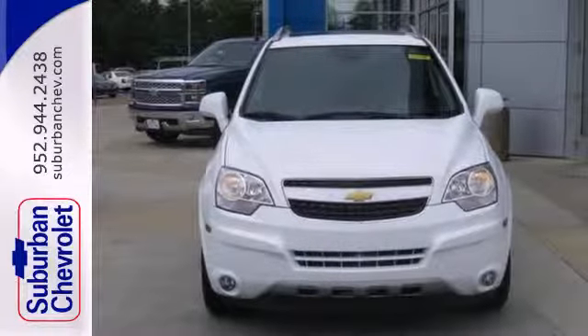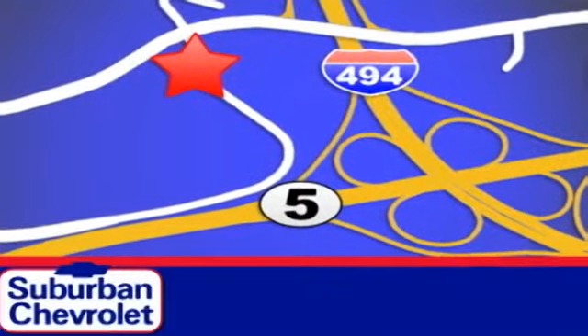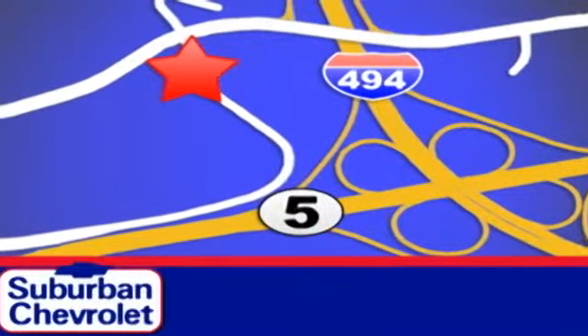Come give it a look today. Stop in today for a no-obligation test drive and shop over 16 acres of inventory. We are conveniently located in Eden Prairie at Highway 494 and Highway 5.